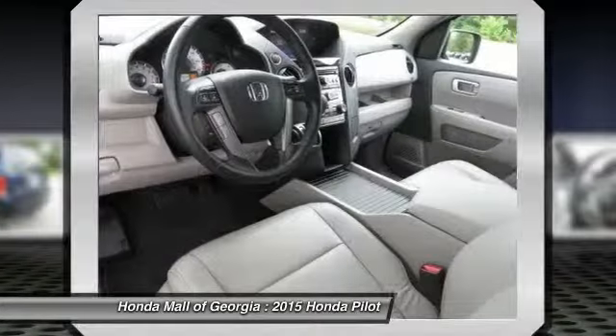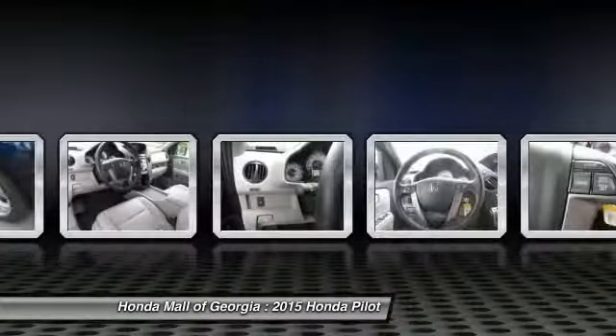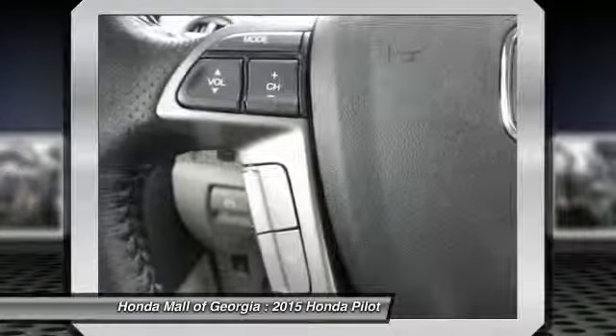Power passenger seat. Adjustable steering wheel. Power steering. Driver airbag. This vehicle offers reliability and good looks at a great price. So come in and take a test drive today.